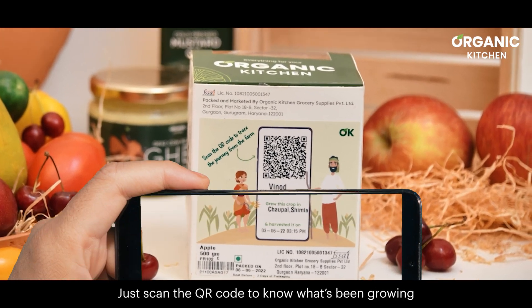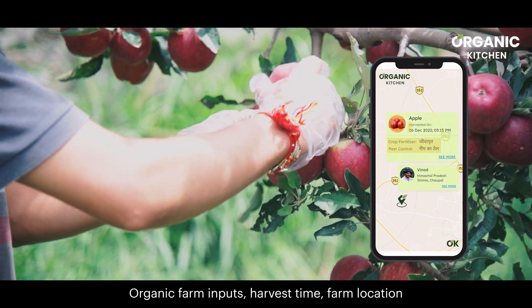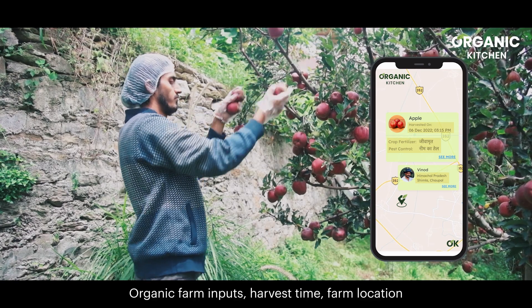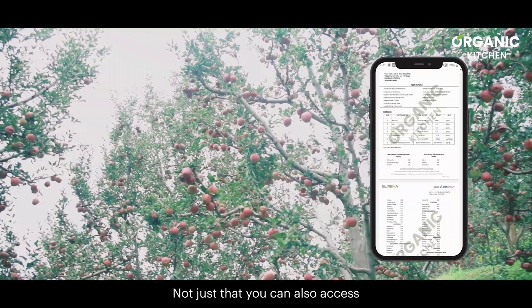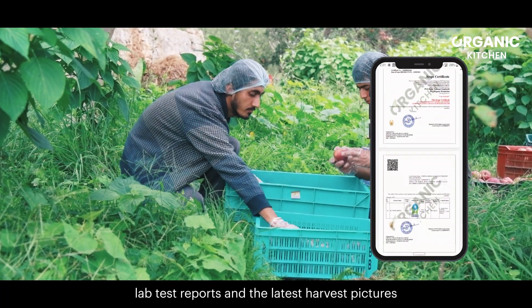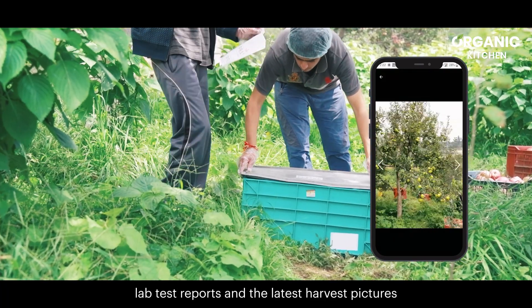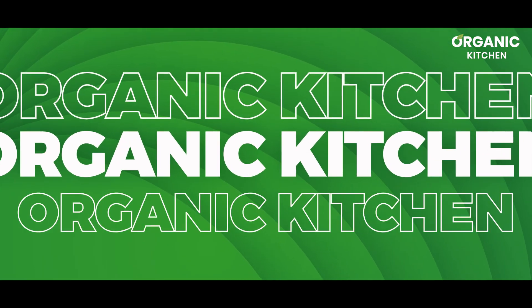Just scan the QR code to know what's been growing, organic farm inputs, harvest time, farm location and much more. You can also access the organic farm certifications, lab test reports and the latest harvest pictures. We are a one-stop solution for transforming your conventional kitchen into an organic kitchen.